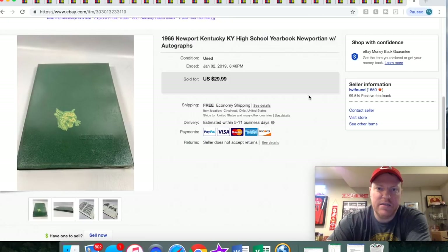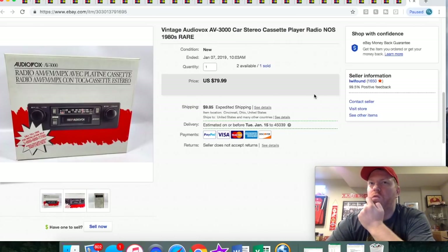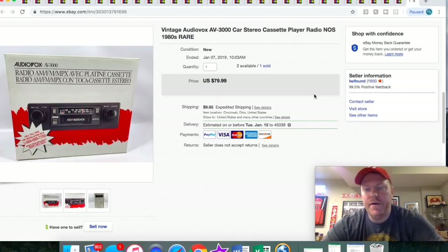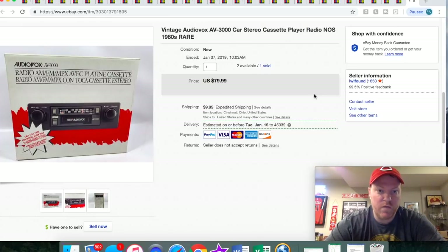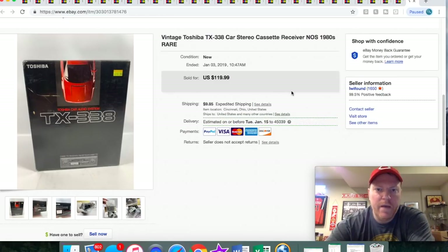Next up is this 1966 Newport yearbook — I took a best offer of $15 on this one. I sold one of my car stereo cassette players. I picked these up about two weeks ago — I bought 46 of them altogether, different brands. Some I paid $10 for, some $20. This one I only paid $10 and it sold for $79.99 plus shipping. Here is another one I sold — this is a Toshiba. This one I paid $20 for and it sold for $119.99 plus shipping. This is all new old stock.